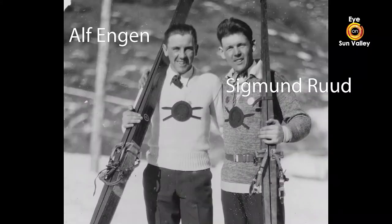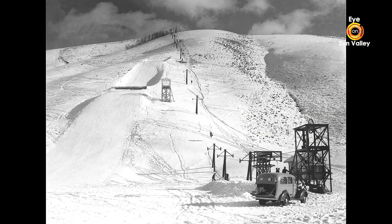We're standing here on Rood Mountain — that's spelled R-U-U-D. It is named after Sigmund Rood, a very famous Norwegian ski jumper, who in spring of 1937, along with Alf Engen, located and designed a ski jump for Averell Harriman. When Sun Valley opened, it did not have a ski jump, and Harriman needed that to make Sun Valley the center of ski recreation and ski jumping in the country. So Sigmund and Alf scouted the areas, located this, and designed a ski jump that used the natural terrain of the hill. They felt this was one of the most perfect places you could find given the natural terrain.